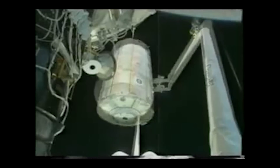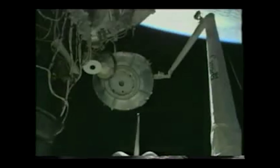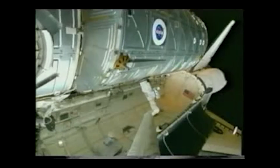Continue to flip it around — almost, almost all the way around. And there it is, all the way around and getting ready to be put onto the node. A set of automatic bolts tightened to hold it permanently in place, while Jones and Curbeam began connecting power and data cables.